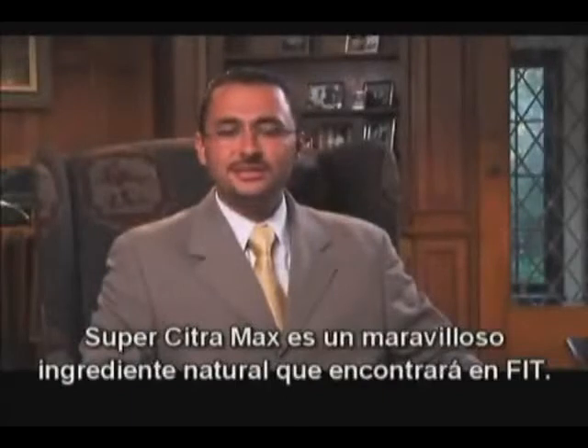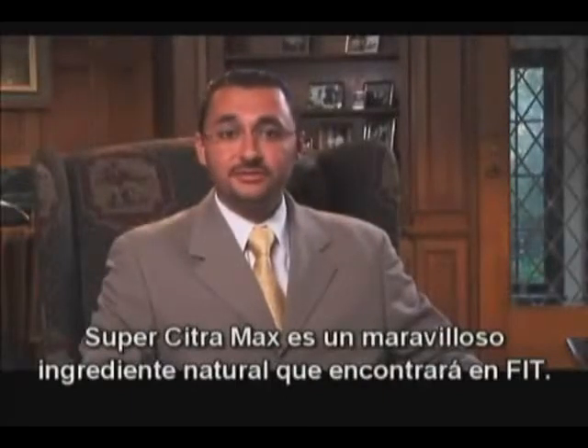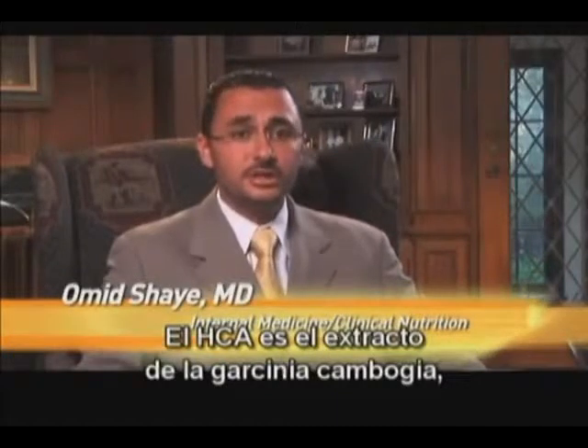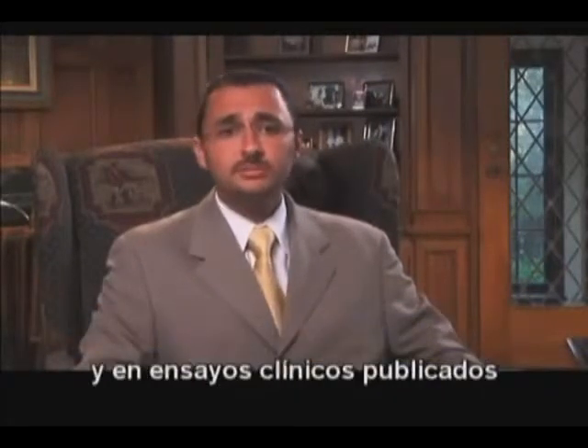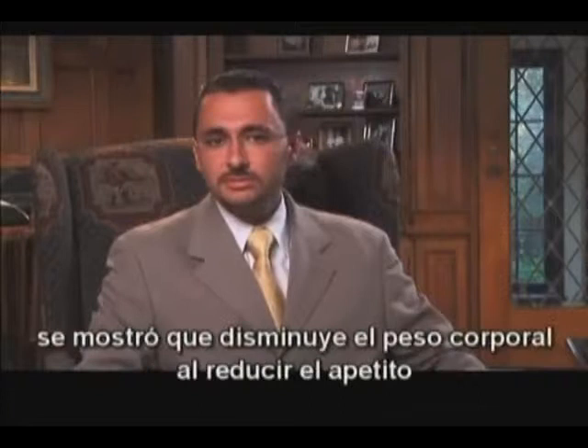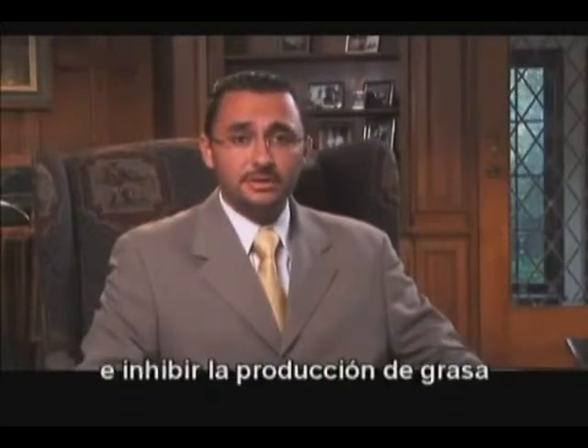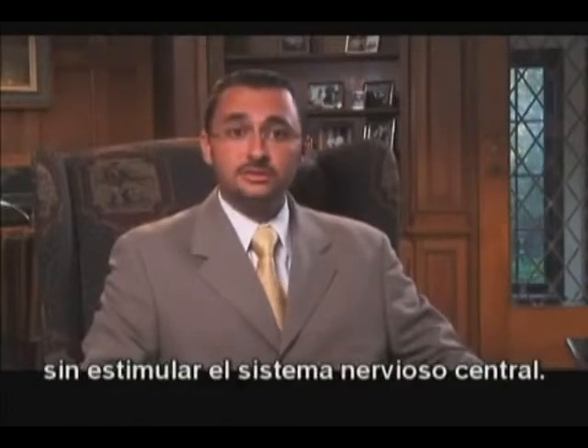Super Citra Max is an exciting natural ingredient found in FIT. It consists of a water-soluble form of hydroxycitric acid, otherwise known as HCA. HCA is the extract of the food Garcinia cambogia, and has been shown in published clinical trials to decrease body weight by reducing appetite and inhibiting fat production without stimulating the central nervous system.